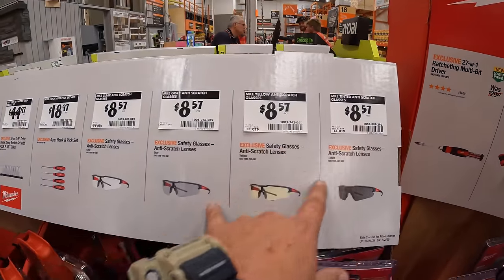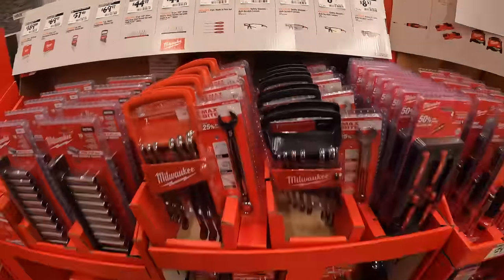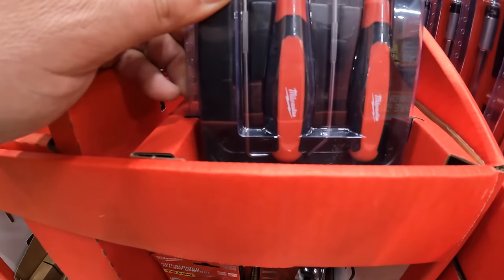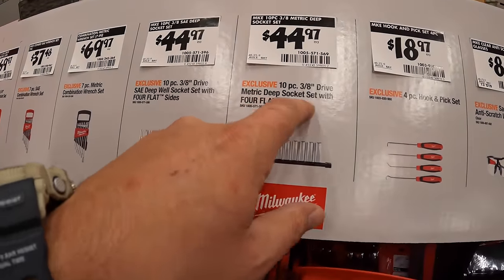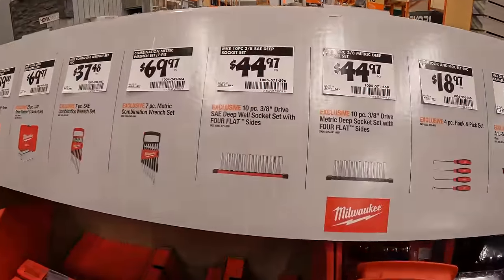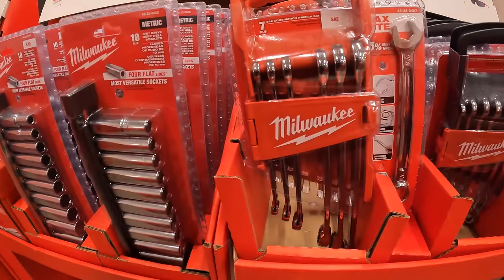$8.57 for safety glasses in clear and different colored tints. $18.97 for a four-piece hook and pick set. $44.97 for their 10-piece three-eighths inch drive metric deep socket set with four flat sides — I love that they're selling these as individual packs now. $69.97 for a seven-piece metric combination wrench set. I love that Milwaukee is making hand tools now.